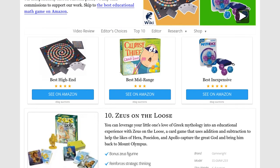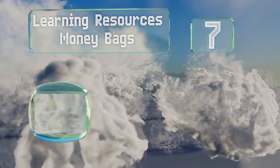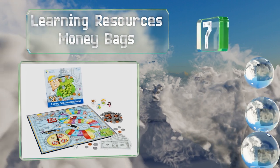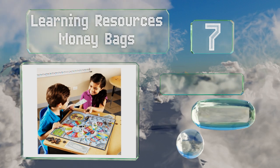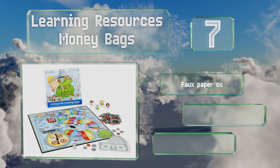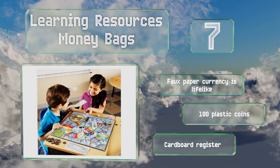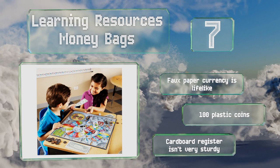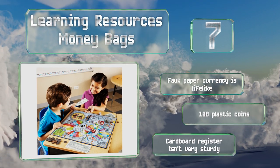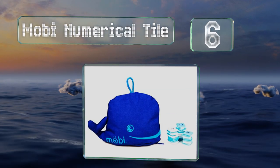At number seven, it's never too soon to learn how to manage your finances, which is where Learning Resources Money Bags comes in. Participants must complete practical chores such as setting the table and entrepreneurial endeavors like opening a lemonade stand to earn and exchange cash. The faux currency is lifelike and you get 100 plastic coins, but the cardboard register isn't very sturdy.